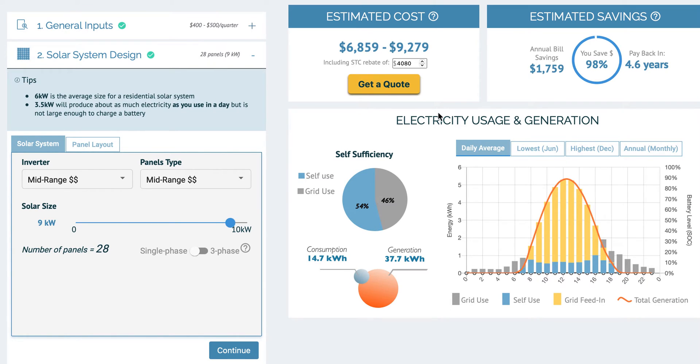A nine kilowatt solar system gets close to reducing this bill to zero and annual savings of a hundred percent. But please bear in mind this is just an estimate, and actual calculations depend on your installation site, your specific electricity consumption, amongst other things.